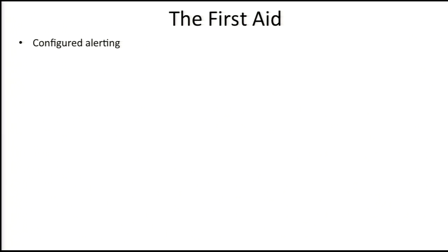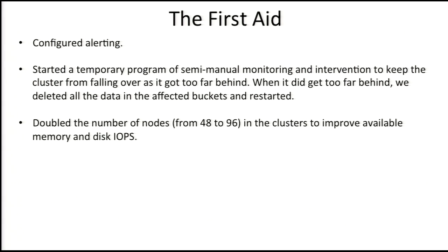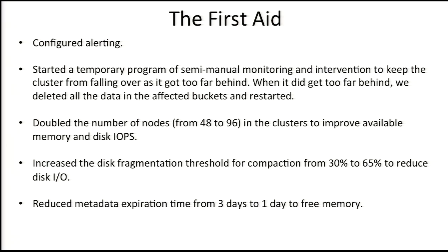So we started first aid. We configured alerting so at least we'd know if there was a problem. We started a temporary program of semi-manually monitoring and intervening in the cluster to keep it from falling over dead — every time it started to fall over, we'd empty the data and restart it. Then we doubled the number of nodes from 16 to 32 in each subcluster, totaling 96 nodes. We increased the disk fragmentation threshold from 30 to 65% to reduce disk I/O, and reduced metadata expiration time from three days to one day, which helped keep memory from filling up so fast.